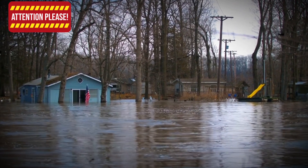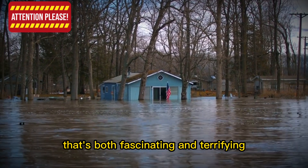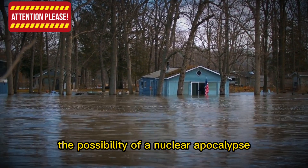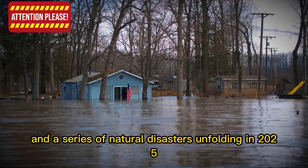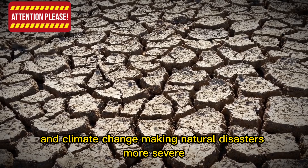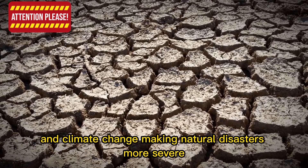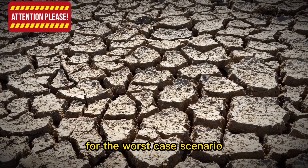Welcome back to Finance Fix. Today we're diving into a topic that's both fascinating and terrifying: the possibility of a nuclear apocalypse and a series of natural disasters unfolding in 2025. With tensions rising around the world and climate change making natural disasters more severe, it's crucial that we prepare ourselves for the worst-case scenario.